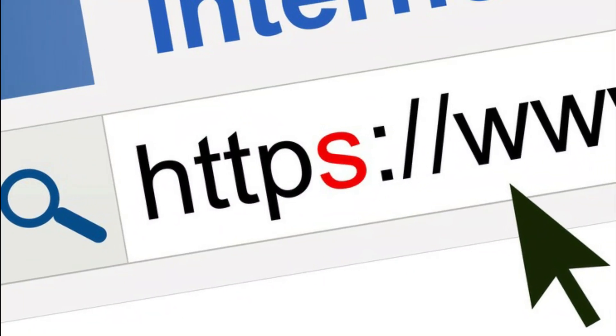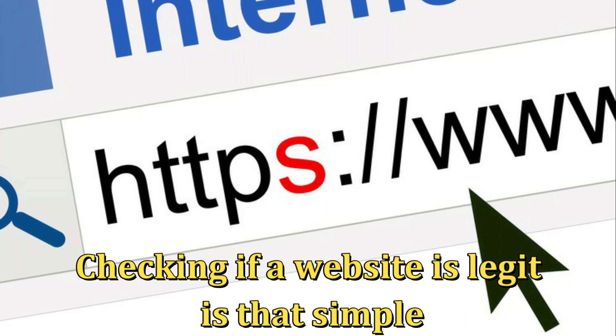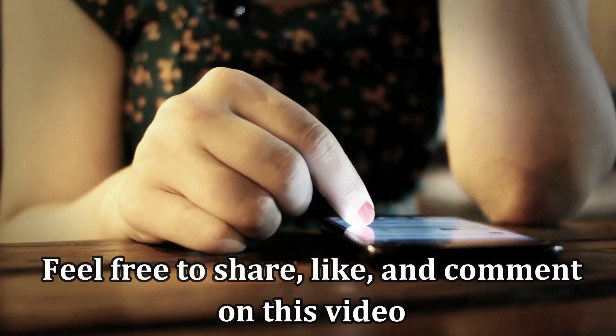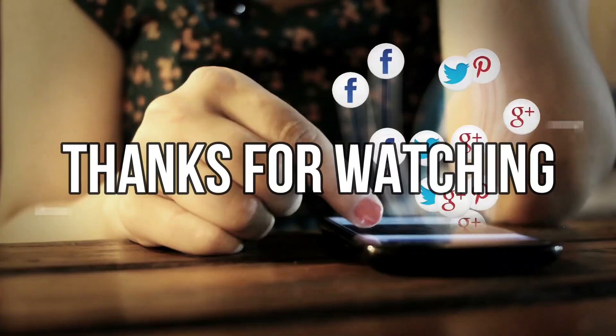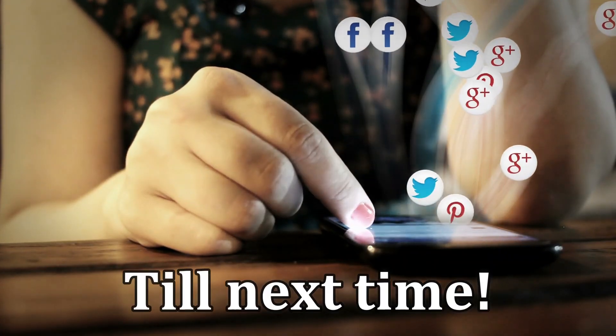And that's it. Checking if a website is legit is that simple. Feel free to share, like, and comment on the video. Thanks for watching. Till next time.